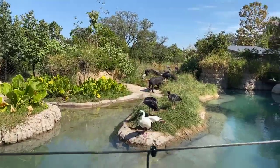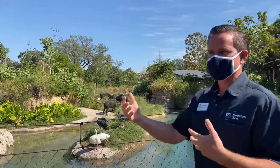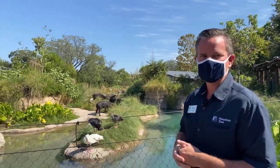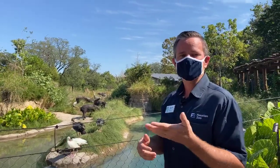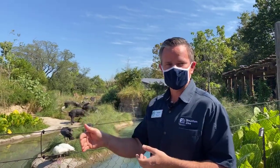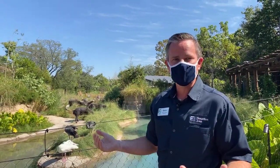We want to thank you for tuning in. We hope you enjoyed getting a sneak peek of the Pantanal section and we want you to come out. We open Saturday the 10th, so go online and reserve your tickets at houstonzoo.org to come check out the Pantanal section. It's wonderful — you're going to love it.